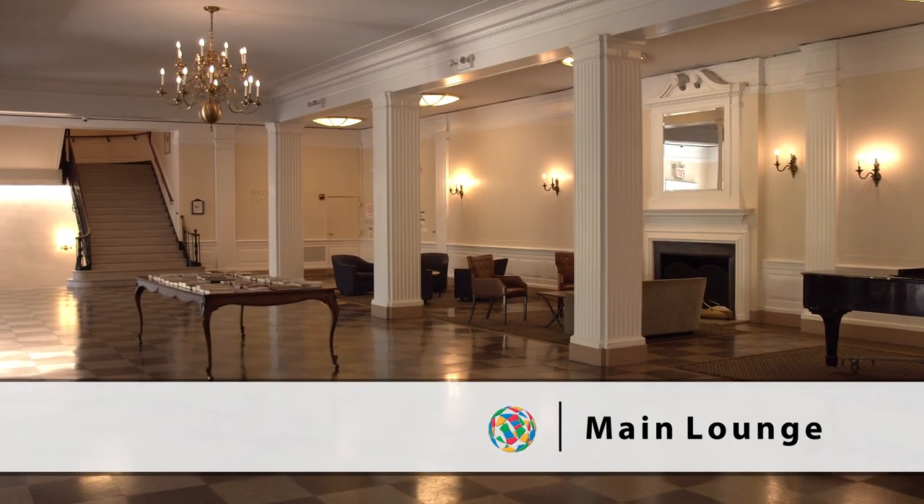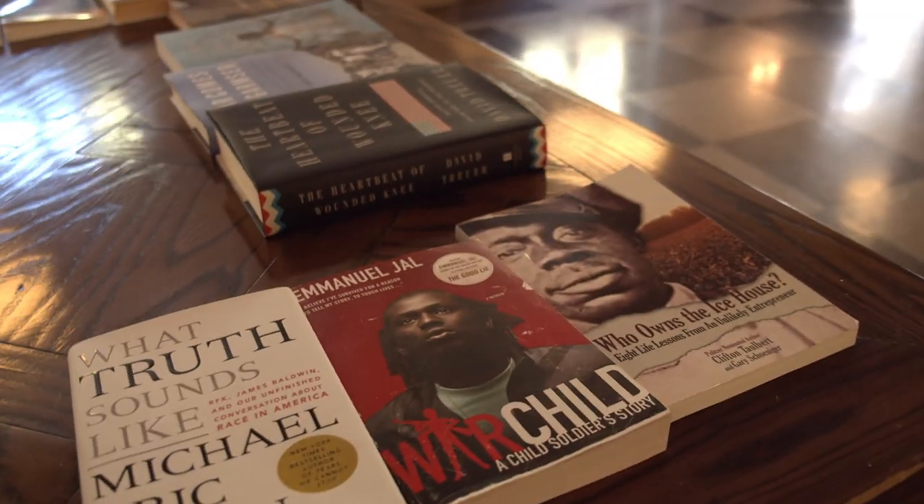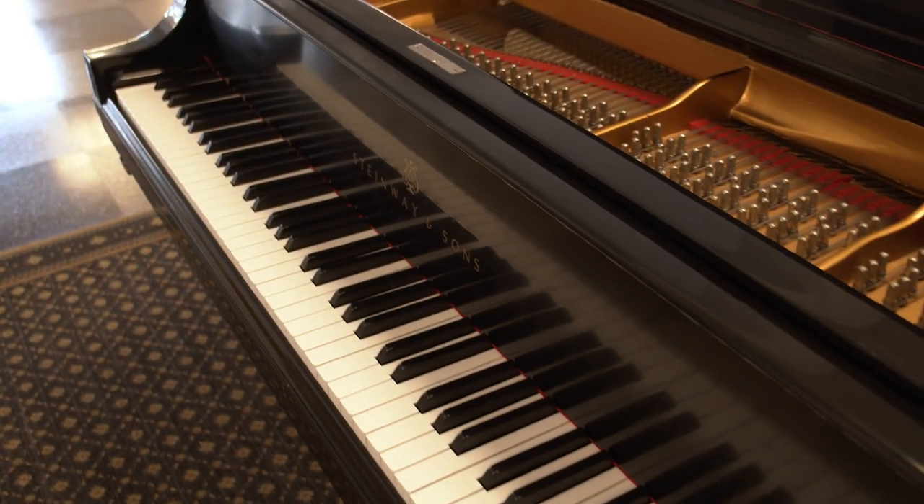The main lounge is the living room of iHouse. Residents can come sit in, or if they have questions, have access to all the departments.